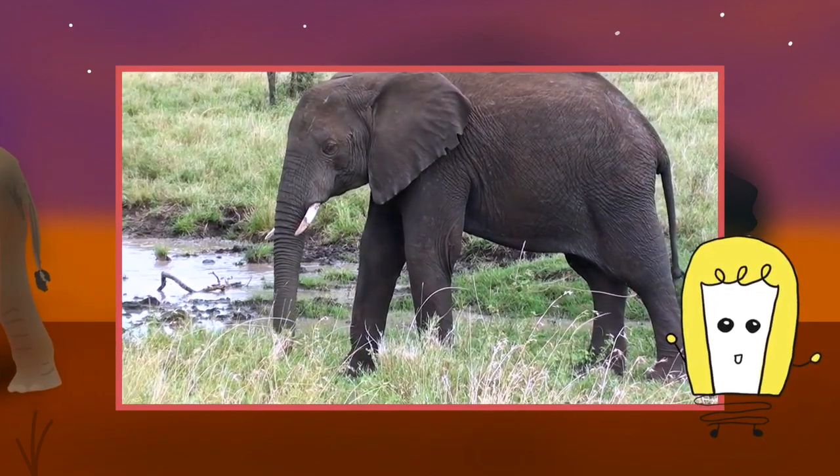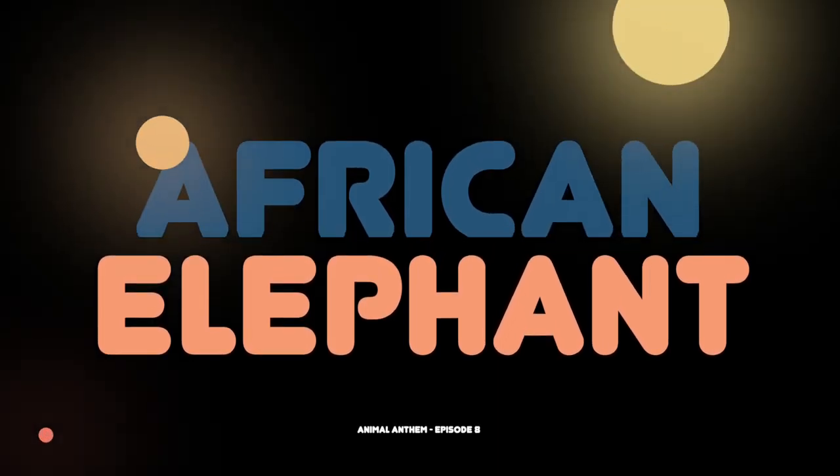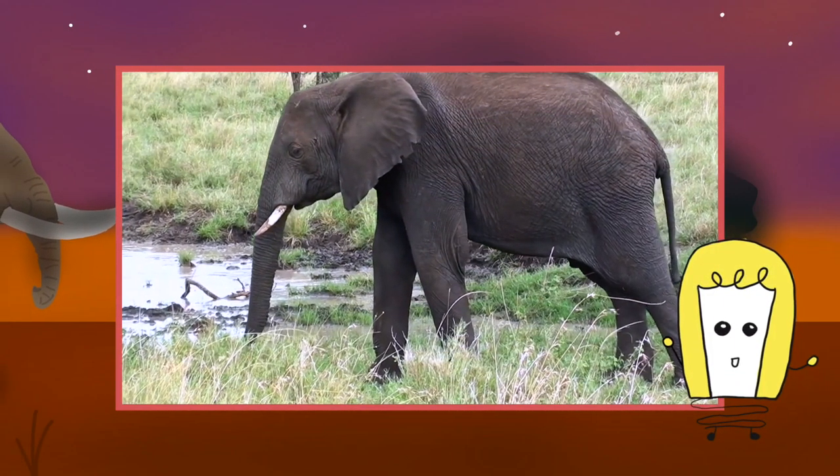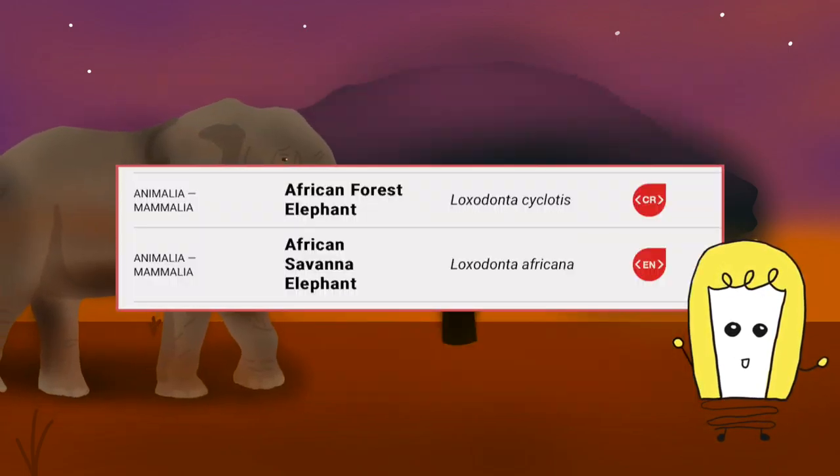Hello STEMies, and welcome back to the Animal Anthem series. Today we'll be talking about the African Forest Elephant alongside the African Savannah Elephant, who are both listed as endangered on the IUCN Red List of Threatened Species.